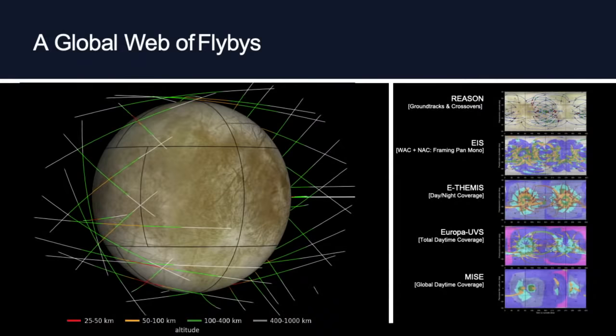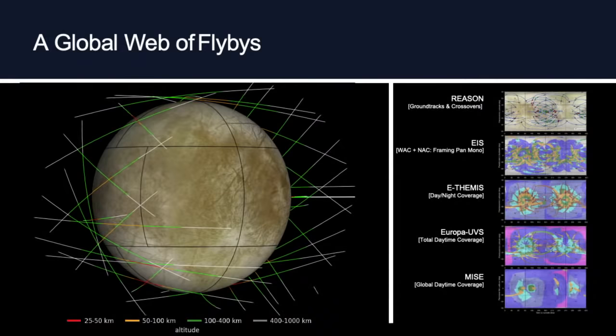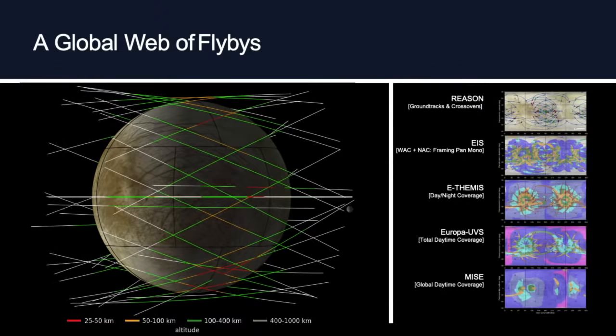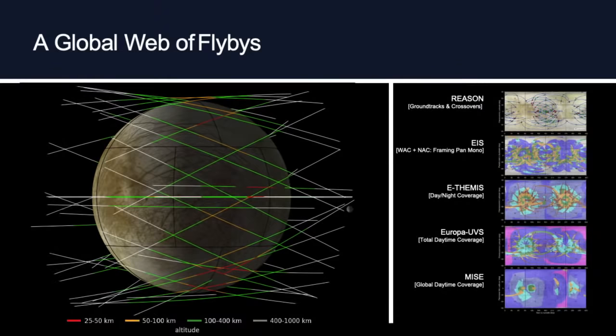By doing this again and again, we build up what's called a global web of flybys. Each flyby goes past a different part of Europa on closest approach. We'll get to see all sorts of different features and places on Europa by doing about 40 to 50 flybys, or maybe even more if we get an extended mission.